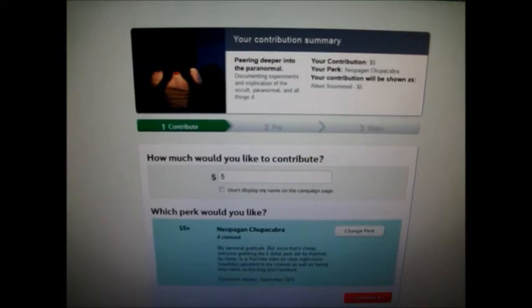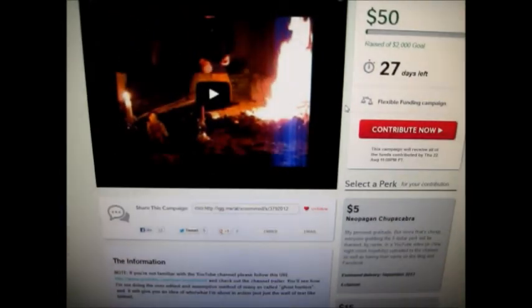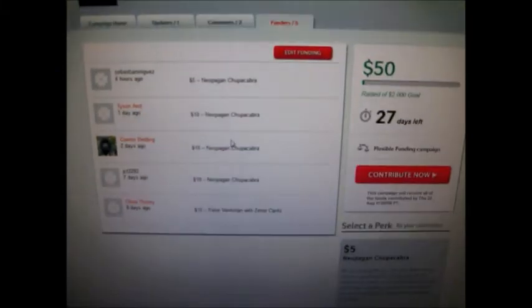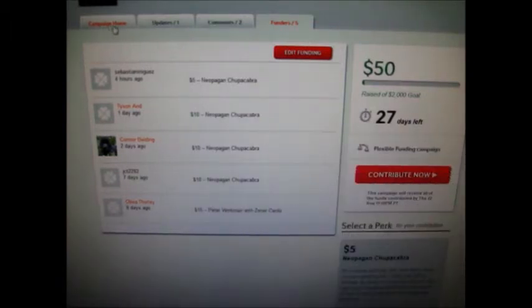I also wanted to update everybody about the Indiegogo. The first perk says you'll get a personal thank you, my gratitude, and I'll be mentioning you on the blog, the Facebook, and eventually, hopefully, in a video where I thank everybody. That video will be in iVision, recorded with the actual camcorder the campaign is raising money for. We've already gotten $50 and there are five funders, who are all incredibly awesome people. I'll be thanking them more as time goes by — you can read their names here, or jump over to the blog and see their names there.